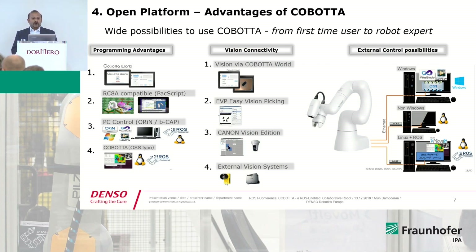The fourth concept I want to explain is the open platform, which is an advantage of Cobota. That means we provide opportunities for everyone to use Cobota — from a first-level user to a robot expert. With respect to programming advantages, you can use Cobota World, which is an Android app, to program our robots.